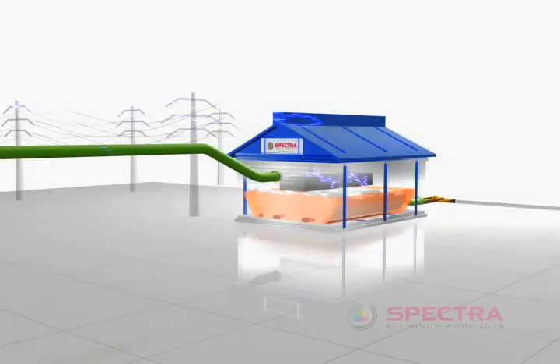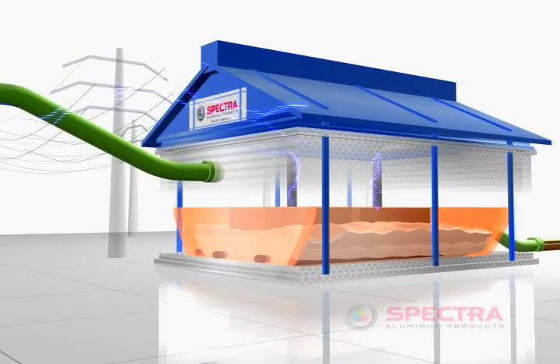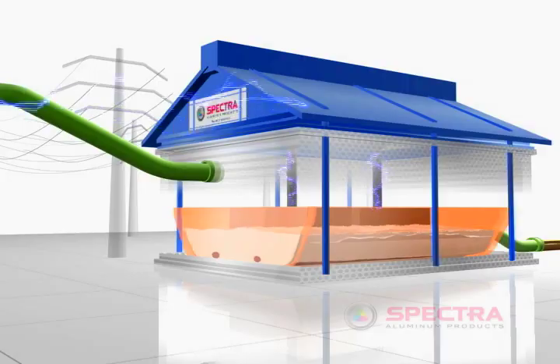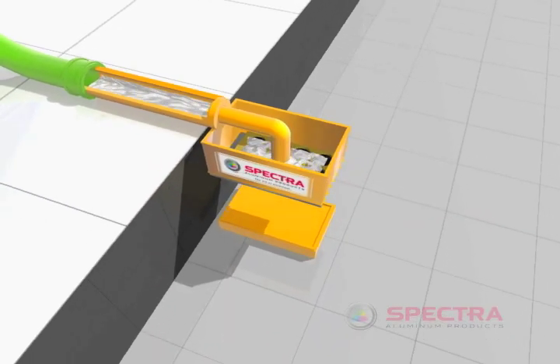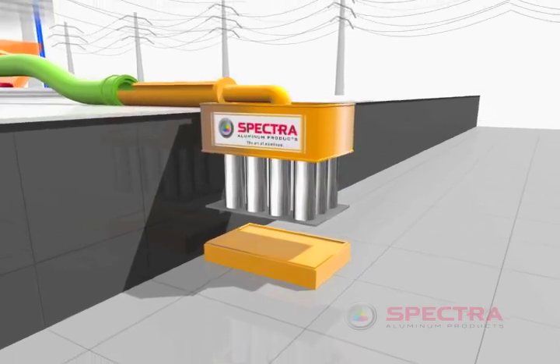Converting alumina to molten aluminum requires a vast amount of energy via a process called electrolysis. The molten aluminum is then alloyed and cast into the raw material used for extrusion — the billet.